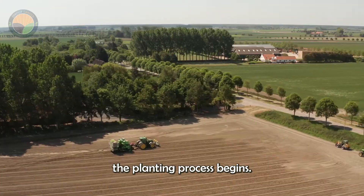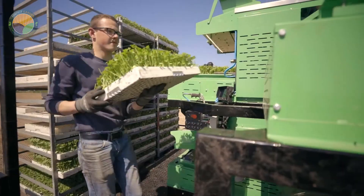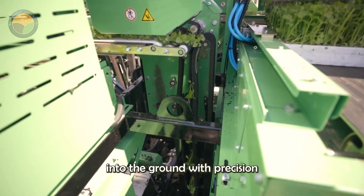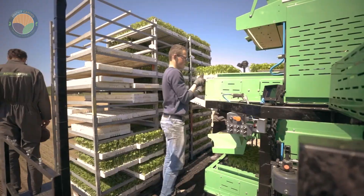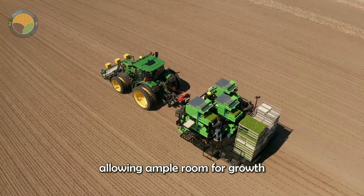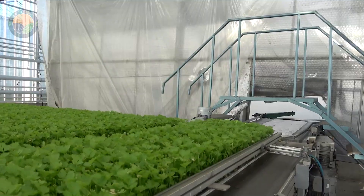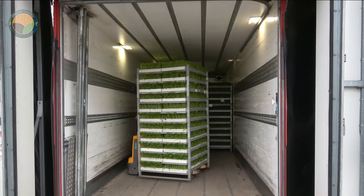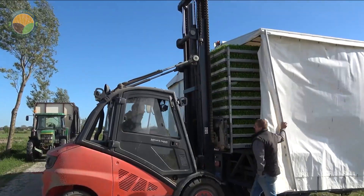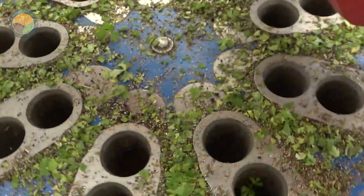Once the fields are ready, the planting process begins. This is where technology truly shines. Specialized planting machines are used to place the seedlings into the ground with precision and consistency. These machines ensure that each plant is spaced correctly, allowing ample room for growth and reducing competition for resources. This meticulous planting process sets the stage for a bountiful harvest. The use of GPS technology in these machines enhances accuracy, ensuring that each row is perfectly aligned.